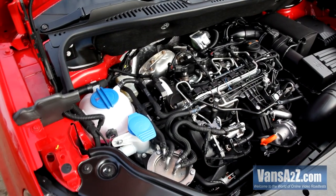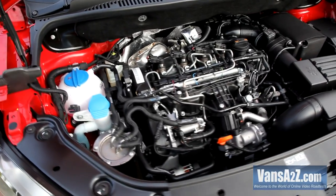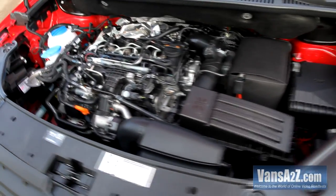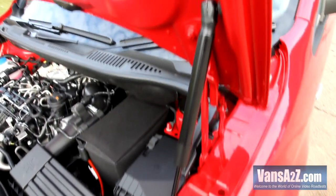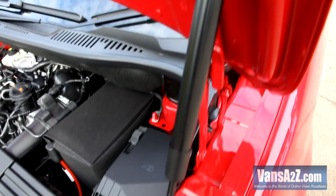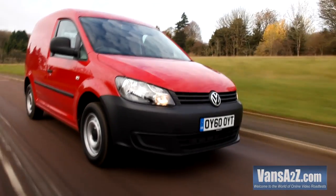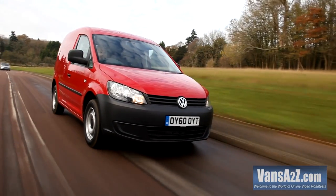It never ceases to amaze us just how good modern diesels are, and this engine is a case in point. It's refined, smooth, and with 250 Nm of torque available from 1500 revs, it's very tractable as well. The bonnet lifts high and is held in place by a single hydraulic strut to give good access to the engine for those regular fluid level checks. Despite having electromechanical power steering, the latest Caddy provides plenty of feedback to the driver, and ride and handling are well up to par.